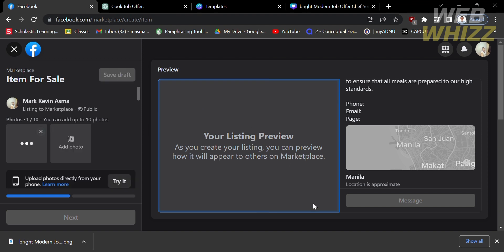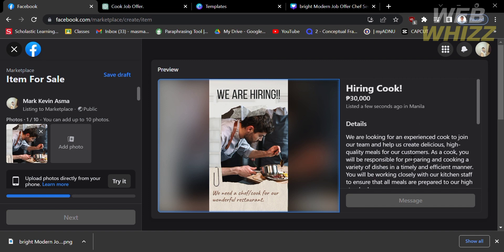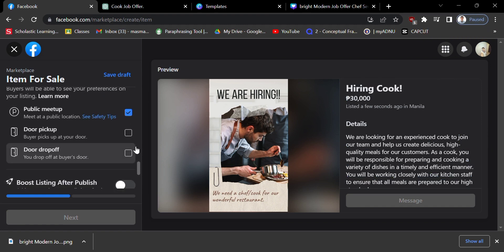After uploading the photo, you can now proceed to publish your job posting. That is how to post a job on Facebook Marketplace. Thank you.